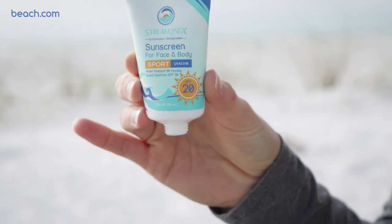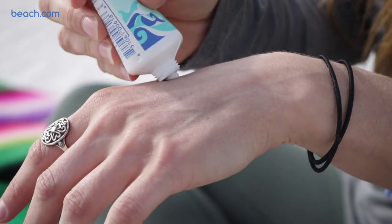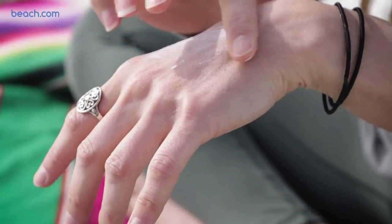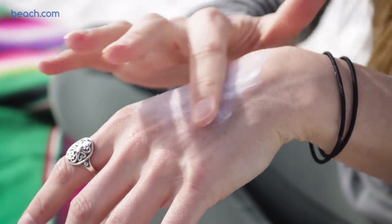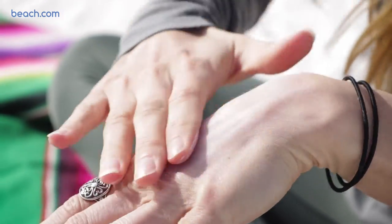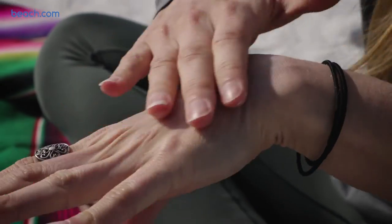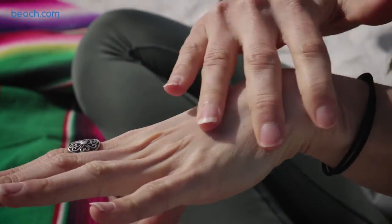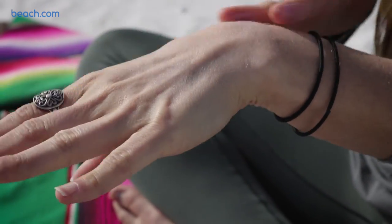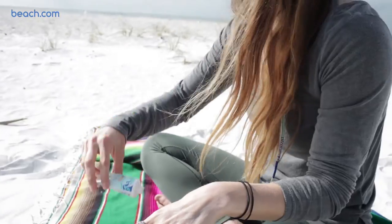It's 6.6% titanium dioxide from Stream2Sea. Put it on your skin — it's a lot for my hand, but you rub it in. It still kind of leaves a little bit of a sheen, but it goes in really nicely. And now my hand is perfectly protected from the sun, at least for water resistant 80 minutes.